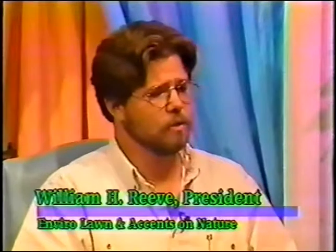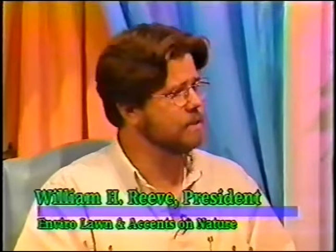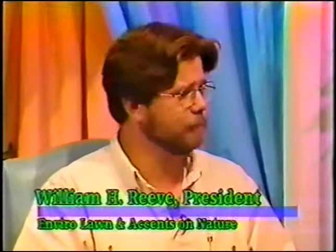Bill, what is integrated pest management? Integrated pest management is the idea to incorporate alternatives to the chemicals that we've been using for years — biological pest control, mechanical control like trimming out infestations, and all the different alternatives that exist other than chemicals, both culturally and mechanically.